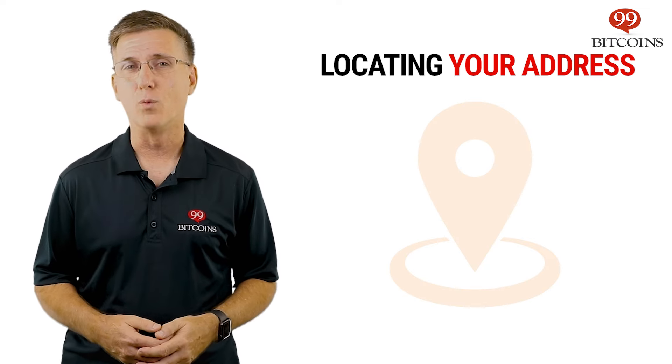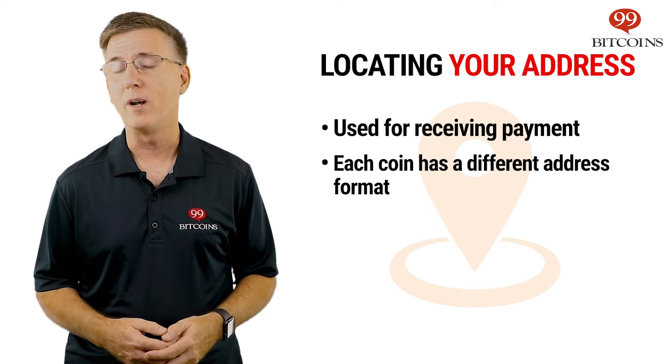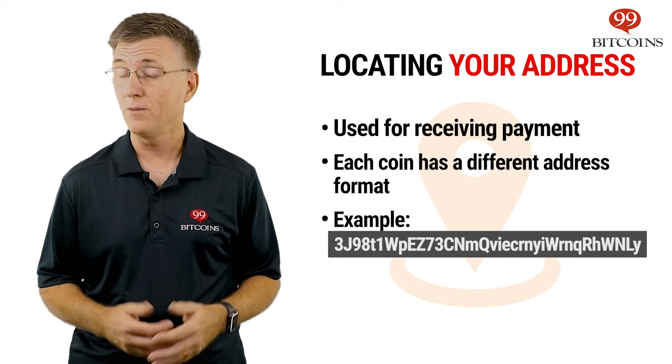A hardware wallet is a physical device that connects to your computer and keeps your coins offline, away from the reach of hackers. Once you have your wallet, you'll need to locate your cryptocurrency address for receiving payments. Each coin has a different address format, but they usually look like a long string of letters and numbers. You'll need this for the final step.